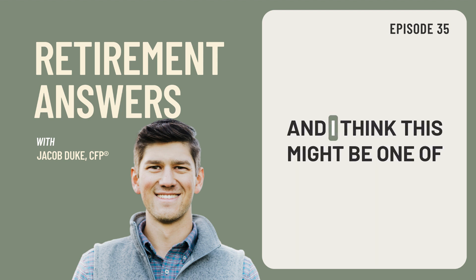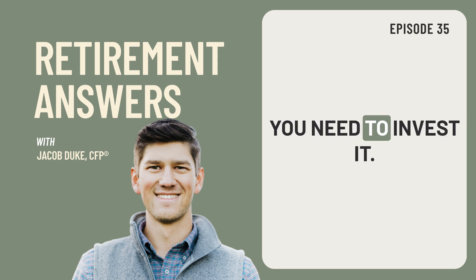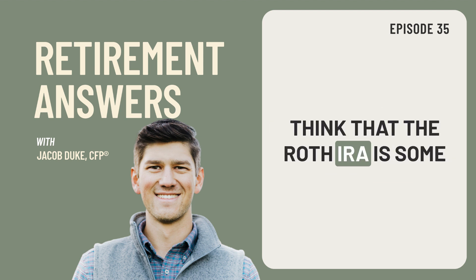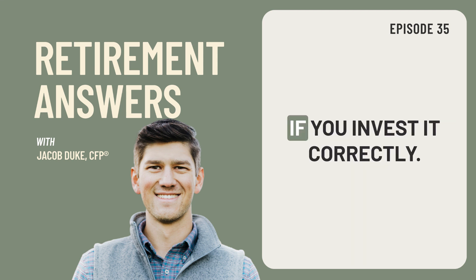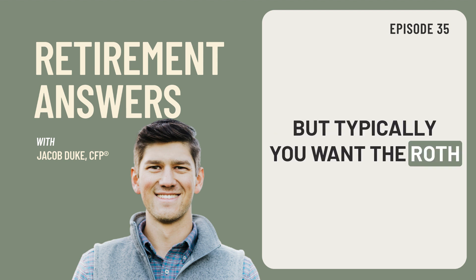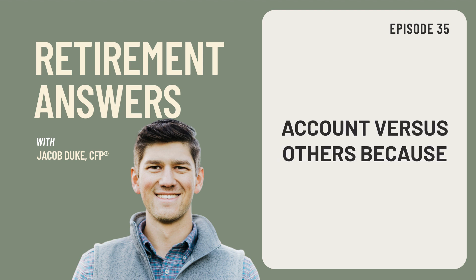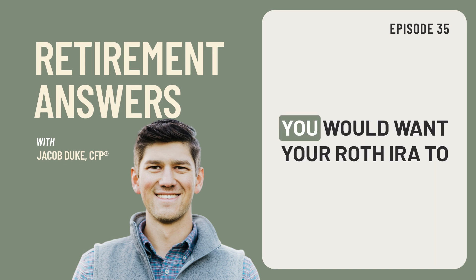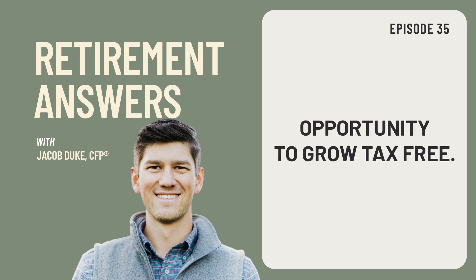The final step — and I think this might be one of the most important steps — is that whenever you actually get your money into your Roth IRA, you need to invest it. I see a lot of times people end up doing the conversion and they think that the Roth IRA is some magical account that does something really cool for them. Well, it does over time if you invest it correctly. Typically you want the Roth IRA to be your account that grows the most, which means taking a little bit more risk in that account versus others, because you want that tax-free growth over the amount of time that you're investing it. Typically you would want your Roth IRA to be invested a little bit more aggressively so it has the opportunity to grow tax-free.